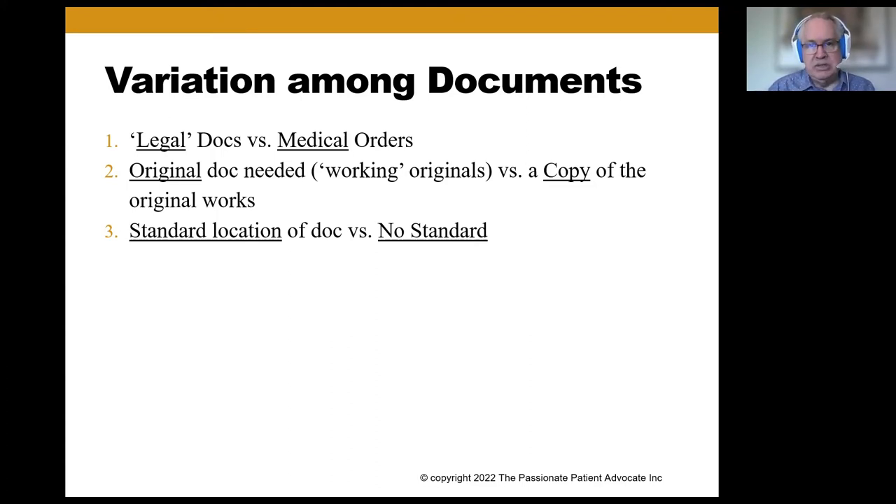The POLST is a medical order that paramedics can rely on if they come to the house and are otherwise required to do resuscitation. If the POLST says they don't have to, they can rely on that, whereas they can't always rely on some of the other documents. The reason many of these ended up in law offices was because there was no third-party payer source to pay medical professionals, and therefore they wouldn't do them.